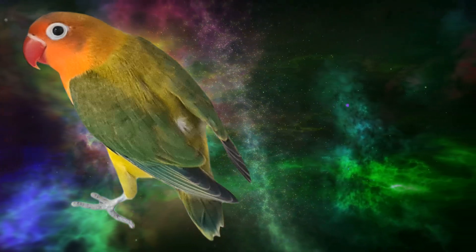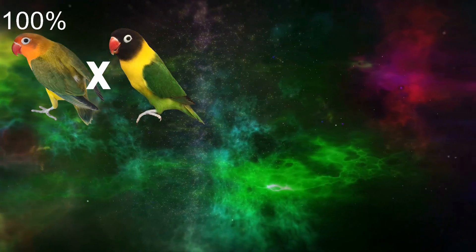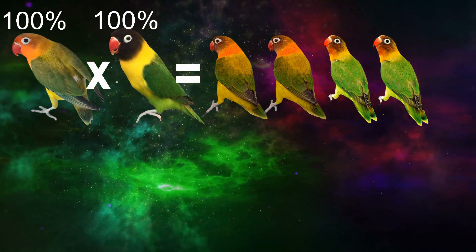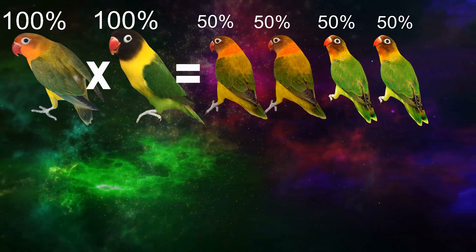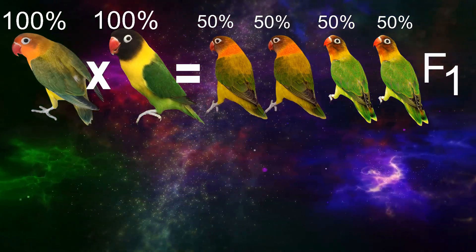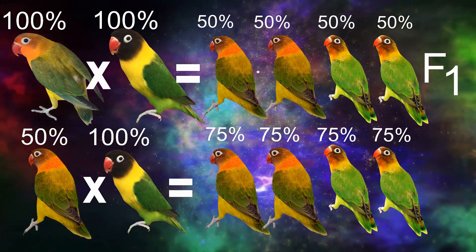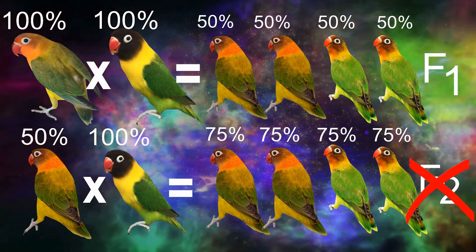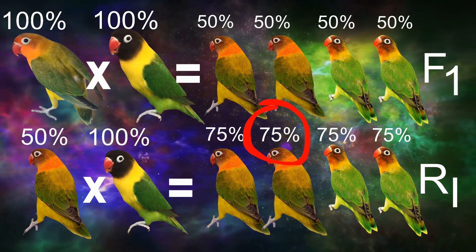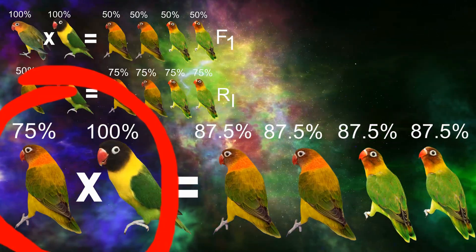For Method 3, let's use the U-wing mutation as an example. The U-wing originated from the fishery, so we will transmute it from the fishery to the personatus. We cross a 100% pure U-wing fishery to a 100% pure wild-type personatus. 50% of the babies are U-wings, and all offspring have 50% fishery DNA and 50% personatus DNA — these are our F1 hybrids. We then back-cross the U-wing to a pure personatus to get the first R generation of U-wings.